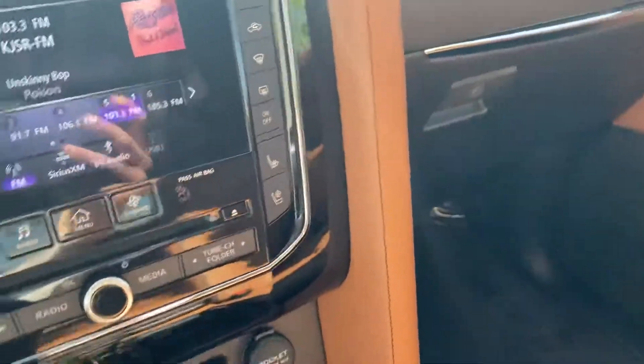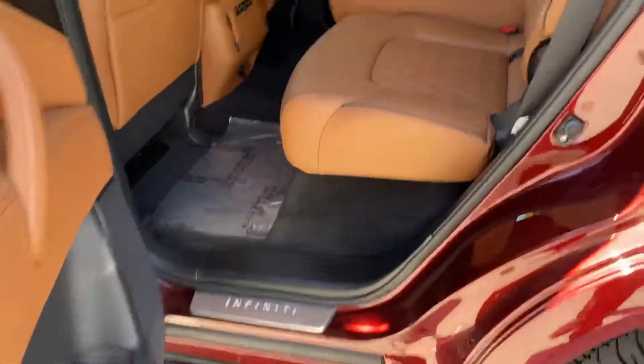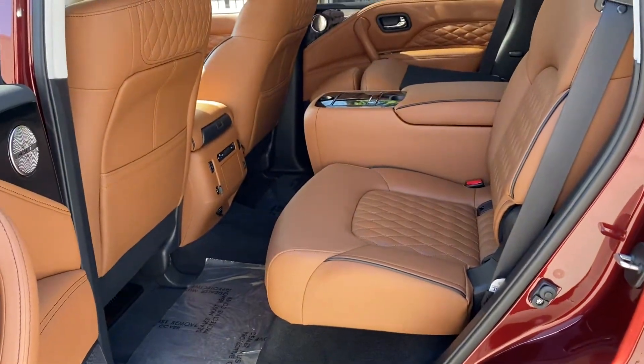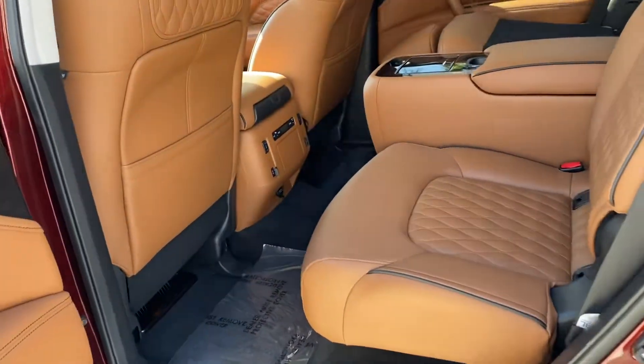We'll go ahead and take a look at the back to show you the space and everything it has. Here's that nice, beautiful saddle brown with that black interior — that black really contrasts this brown.